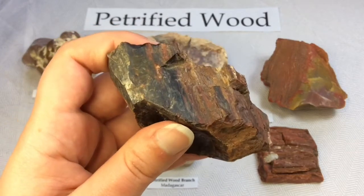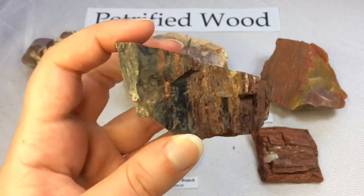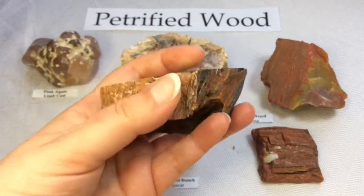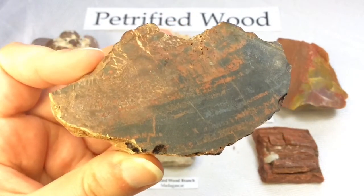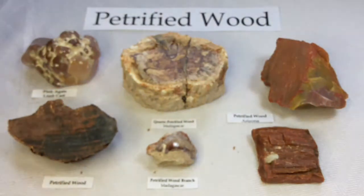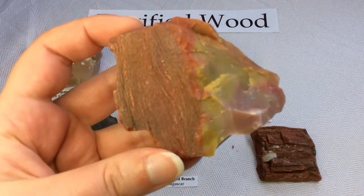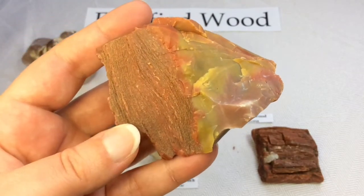When you find an entire forest of this type of material that has been petrified, it becomes known as a petrified forest, which I think is really cool. These two pieces here are from Arizona and you can tell they're both from the same area. They're so beautiful — I love the vibrant colors in these ones.